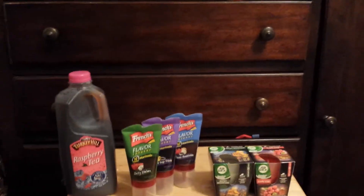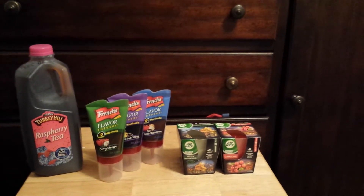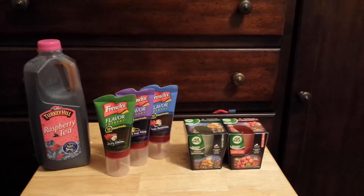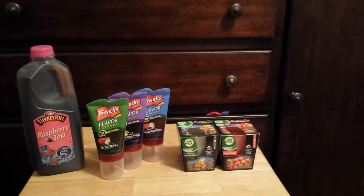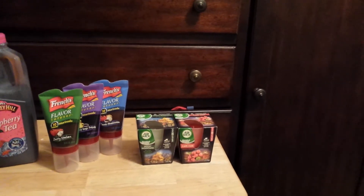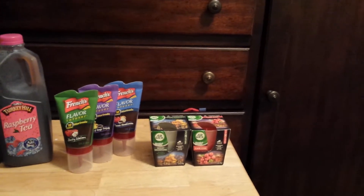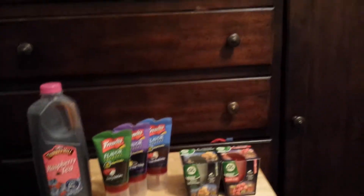The French's Flavor Infusion is on sale for $1.49 with the Buy Five Save Five, and I had a dollar off coupon, so I paid 49 cents each. The Air Wick candles are also part of the Buy Five Save Five at $1.49, and I had a $2 off coupon making those 49 cents as well.